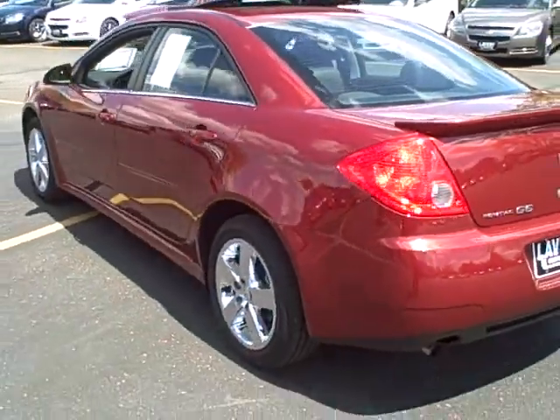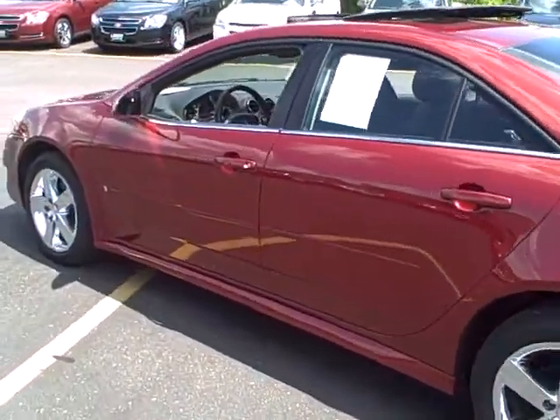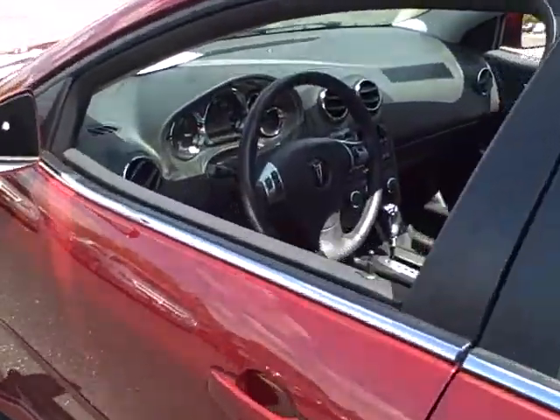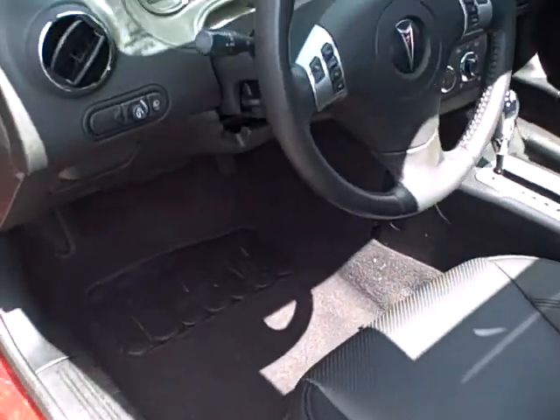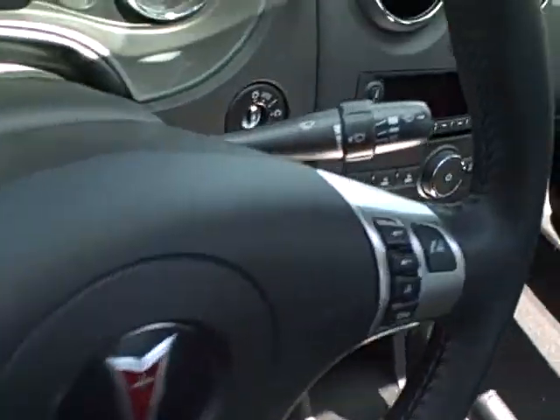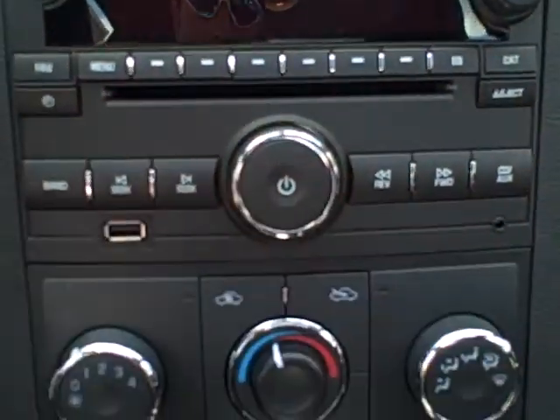Wow, what a beauty. Perfect color — performance red metallic with the ebony interior. Take a look. It's got your heated seats, power seat there, fog lights. Nice thing about this radio — it's got the USB plug-in here, and also has your other auxiliary plug-in, auto dimming mirror.